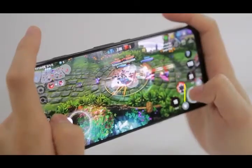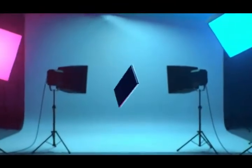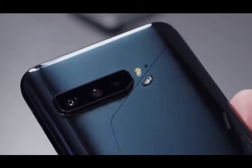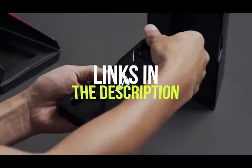Hey guys, in this video we're going to be checking out the price and more. I've included options for every type of consumer, so if you're looking for a gaming smartphone with 5G connectivity or one with a massive 6,000 mAh battery for all-day gaming, we'll have the product for you. If you want more information and updated pricing on the products mentioned, be sure to check the links in the description below.